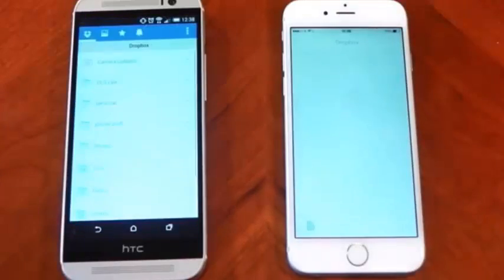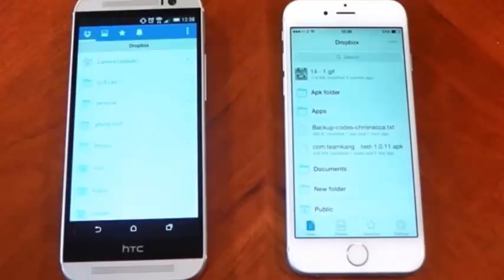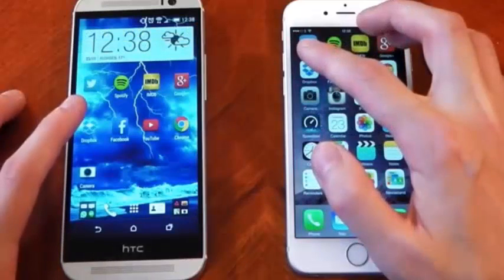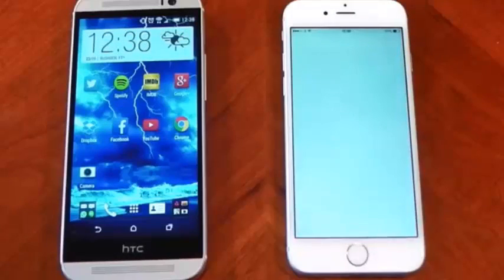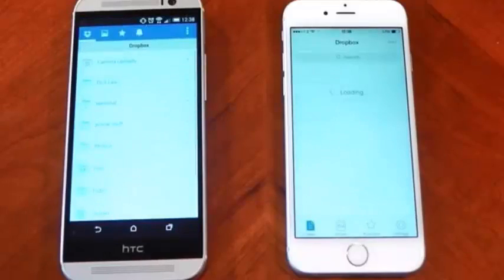Now some applications on Android do have a slight delay when they start — for example Dropbox here — but if we check this out in slow motion, you can see the difference in the delay between the iPhone 6 and the HTC One M8. But the M8 actually catches it back up and displays the information first.